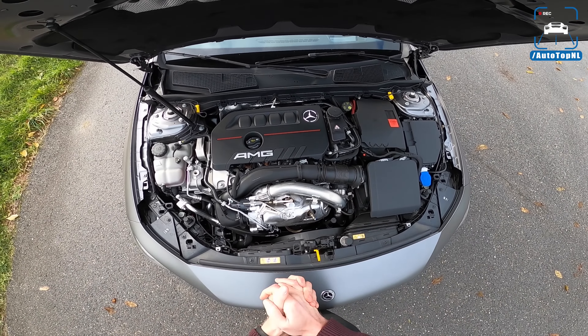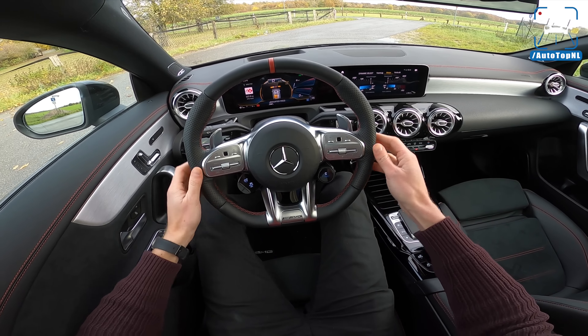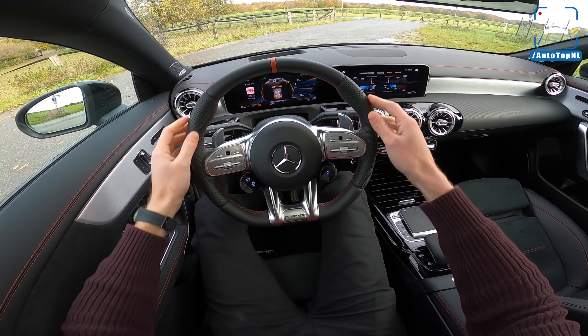Let's take a look at the engine. The power plant of the CLA 35 is a two-litre four-cylinder turbo engine based on the M260, so it's based on the A250 engine rather than being a true purpose-built AMG engine like the A45 has. It produces 306 horsepower and 400 Newton-metres, with a 0-100 of 4.9 seconds and a top speed of 250 km/h — though we'll come back to that top speed at the autobahn, because there's some strange stuff going on.